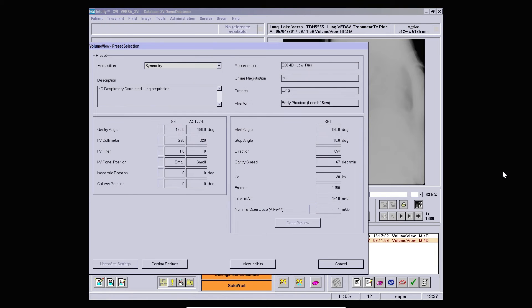Elekta imaging solutions are supplied with a number of different presets which we have developed in close partnership with our clinical consortium members. These are constantly reviewed for efficiency and dose-sparing opportunities. The Symmetry preset is optimised to be as low dose as possible while still maintaining the image quality needed for accurate 4D registration.